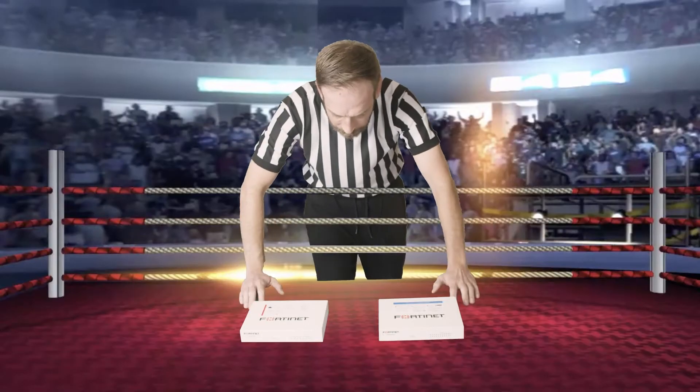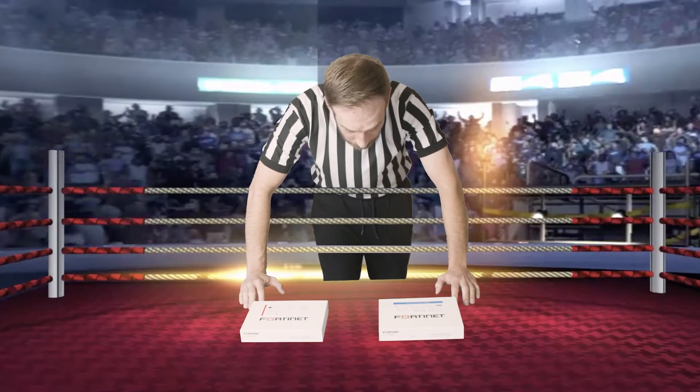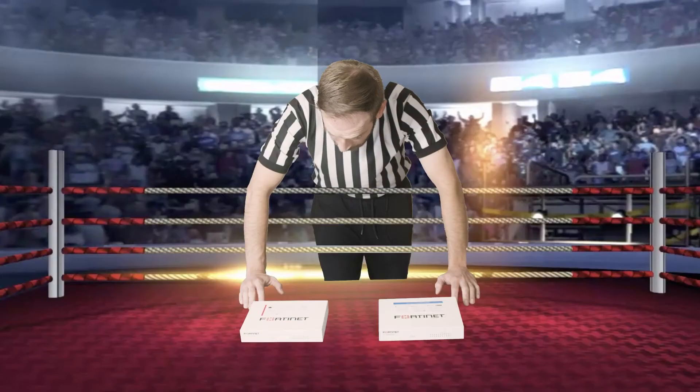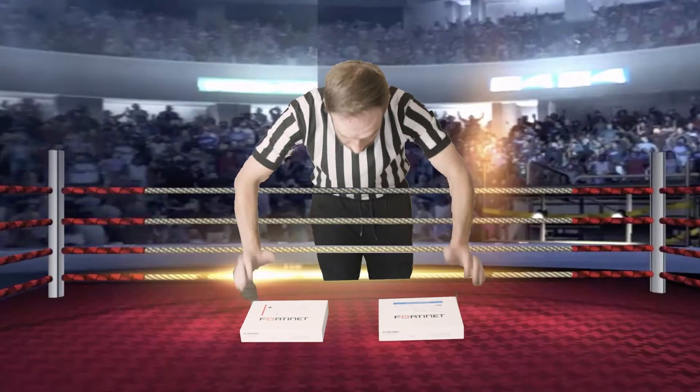All right, you two, I want a good clean fight. Remember to take the top-down approach when following the firewall rules, no tunneling into each other's CLIs, and no inspecting traffic below the belt. 60-E, are you ready? 60-F, are you ready? All right, fight!